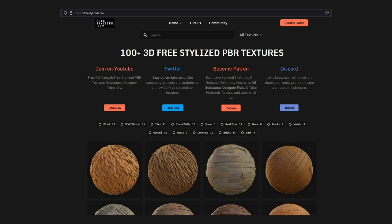Hi, so anyone who's into non-photorealistic renders and doesn't know how to paint has gone through the pain of not being able to find good and pure texture resources online. Well, freestylized.com is the answer to our prayers.